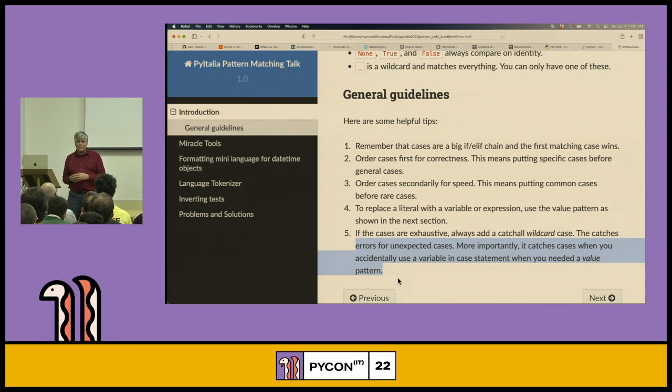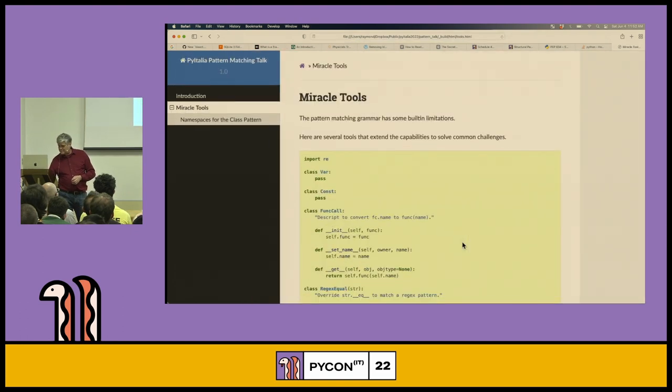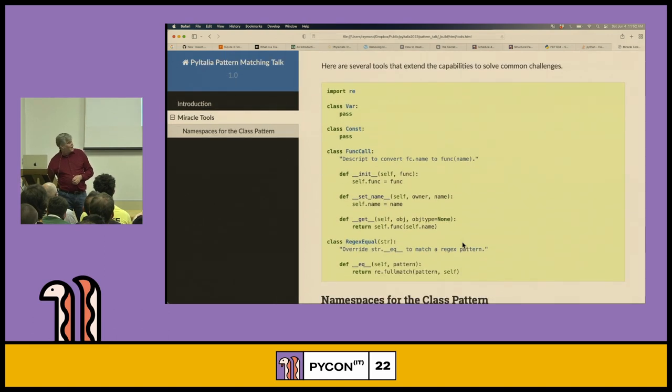I have some good tools to make your life happier. First is a ClassVar — I use this all the time. You put variables in here, make assignments to the class and look up class variables. It's just a namespace for holding named variables. When you store them in the class and look them up with a dot, that's the value pattern, which means you can now put variables in your cases.